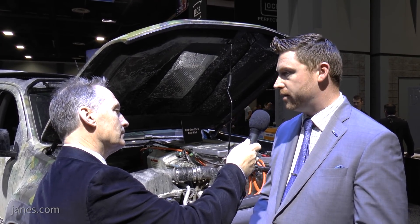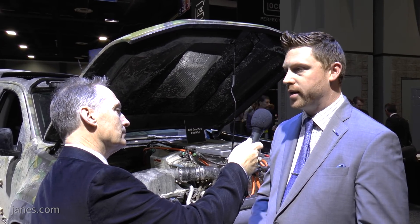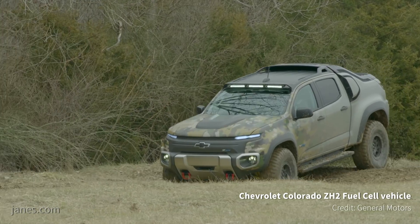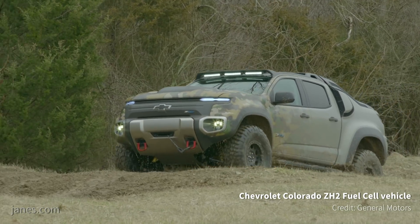The Army was actually able to bring the vehicle to Eglin Air Force Base in Florida, Fort Carson, Colorado, Fort Bragg, North Carolina, Fort Benning, Georgia, and actually immerse the vehicle into different soldier training and evaluation missions.